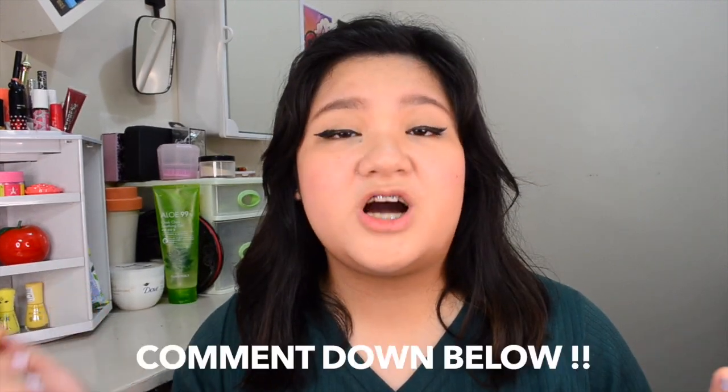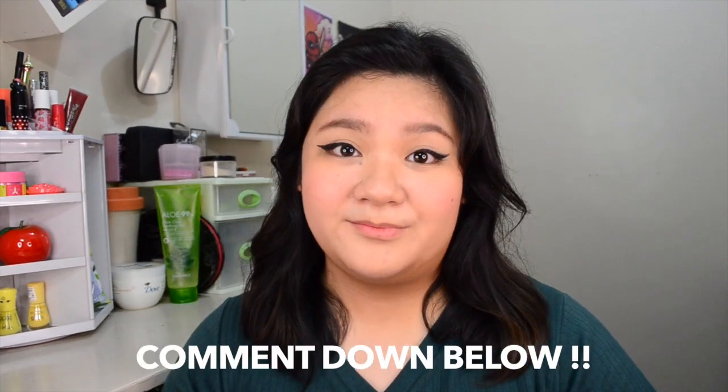This is the final look. I don't have setting spray — I wasn't able to buy a new one because when I was looking at Beauty Manila, nothing was appealing to me. If you have any setting spray recommendations, please comment them below. That's it for today's video — if you enjoyed it, please like and subscribe. If you want to shop these Pop Studio Cosmetics products, I'll put the link in the description below. They also have other products besides this kit. If you have any video suggestions, don't be shy to comment down below. I'll see you next time — bye!